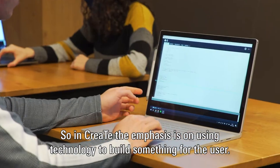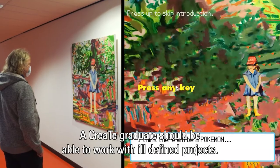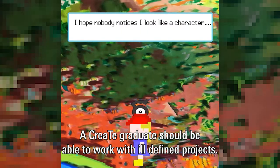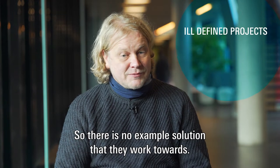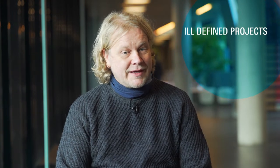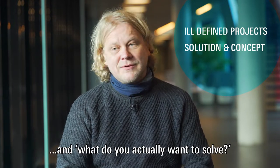Programming for us is simply material to express creative ideas. In CREATE the emphasis is on using technology to build something for the user. A CREATE graduate should be able to work with ill-defined projects — there is no example solution they work towards. They have to come up with not just the solution but also the concept, and ask: what do you actually want to solve?